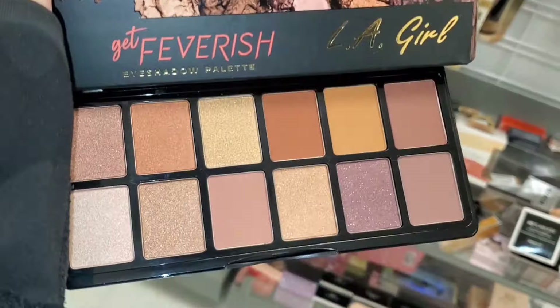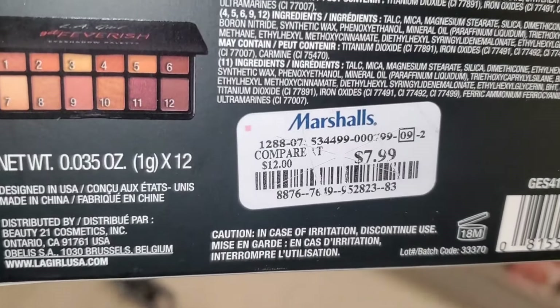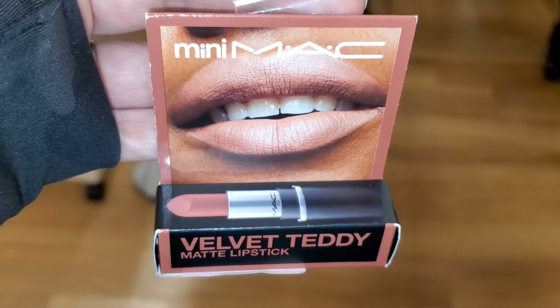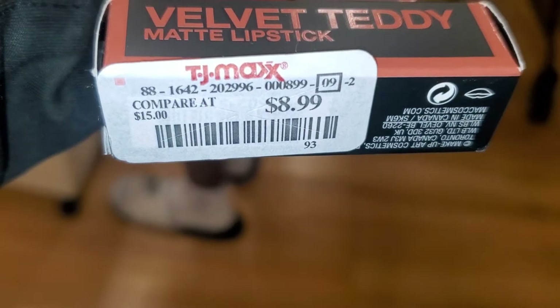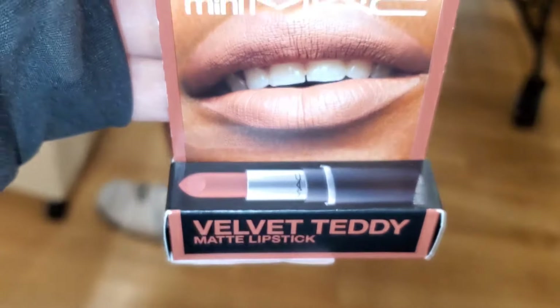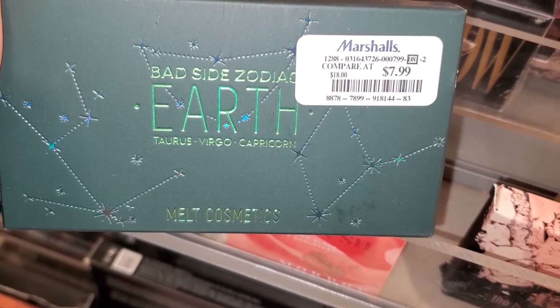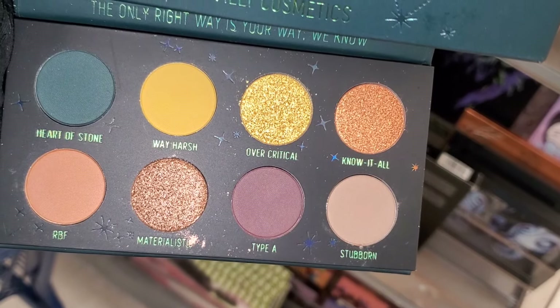This LA Girl palette was running for $8 at Marshall's. I also found a mini MAC Velvet Teddy lipstick going for $8.99 — they also have full sizes for $8.99 each, so I would say go for the full size. They also had this Melt Cosmetics Earth Palette coming in stock, and this is my second time finding it.